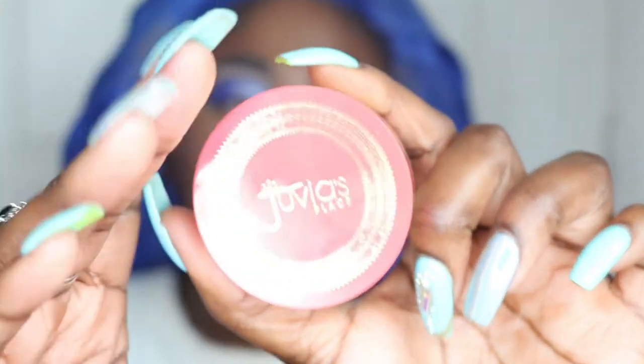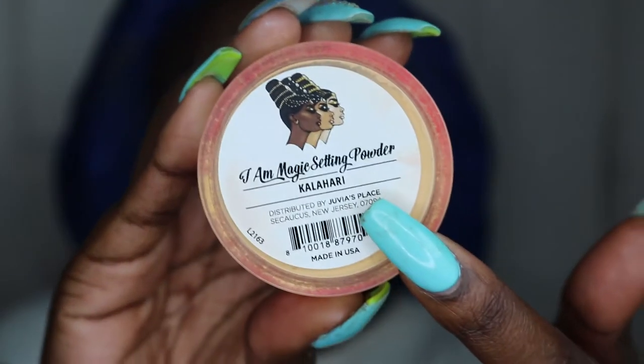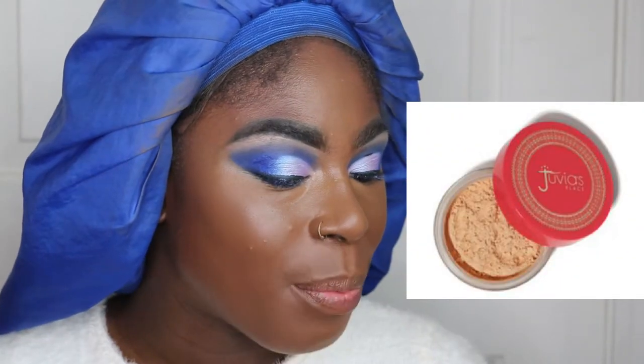Last but not least, I got the Juvia's Place I Am Magic Setting Powder in the shade Kalahari. Yes, it is yellow. The description says: 'From the iconic I Am Magic Collection from Juvia's Place comes our newest mold-breaking formula — the new loose setting powders, crafted with every beautiful shade of the shadow rainbow. Our I Am Magic Setting Powders come in five shades, designed to extend the all-day wearability of every look, from an everyday neutral feel to full-on fantasy glam. Our setting powders can be used for setting foundation, concealer, and brightening.' Kalahari is formulated for medium to tan skin tone.